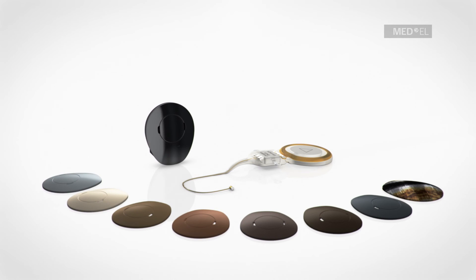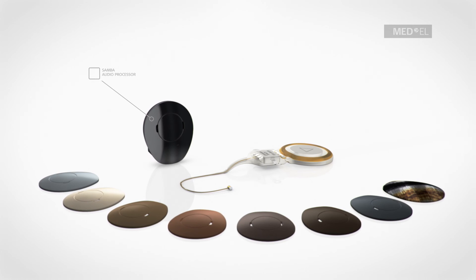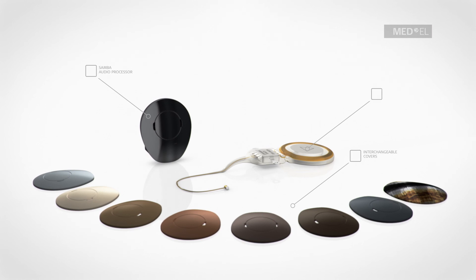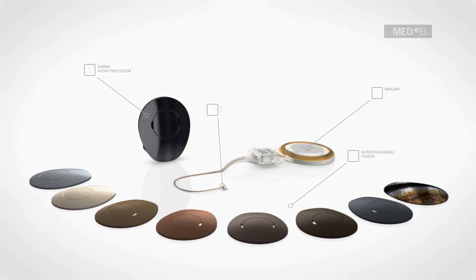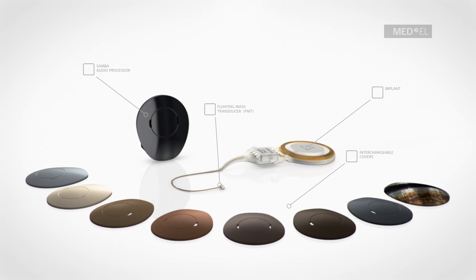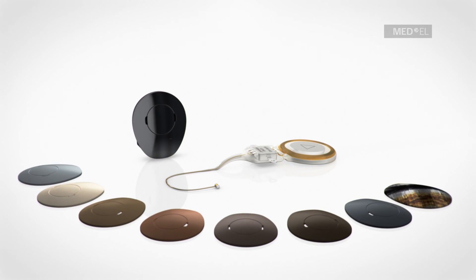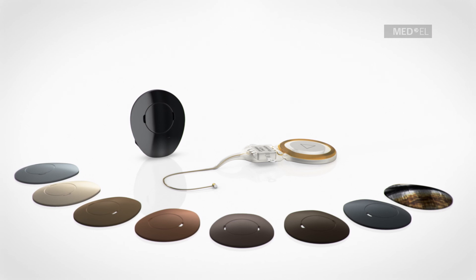Users can benefit from future upgrades in technology, as the audio processor is worn externally. This highlights just one of the distinct advantages of this partially implantable hearing system solution. Rediscover hearing with the latest generation of the Vibrant Soundbridge system — the new standard in middle ear implants.